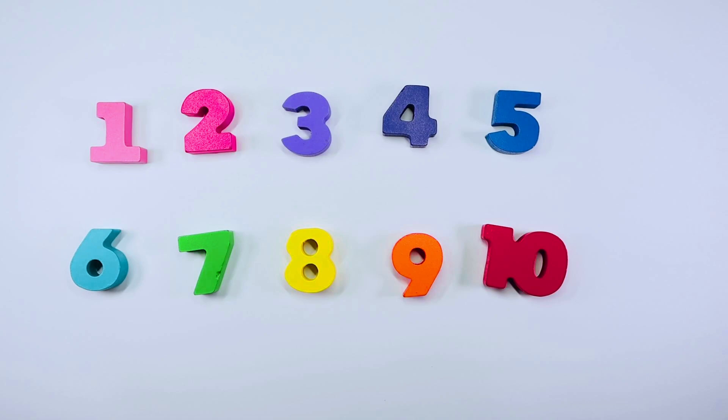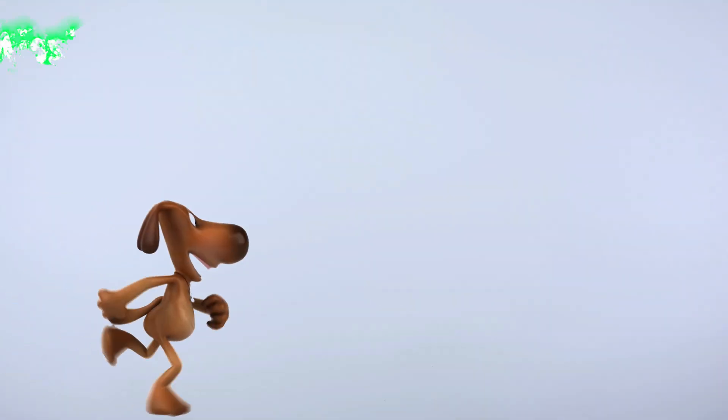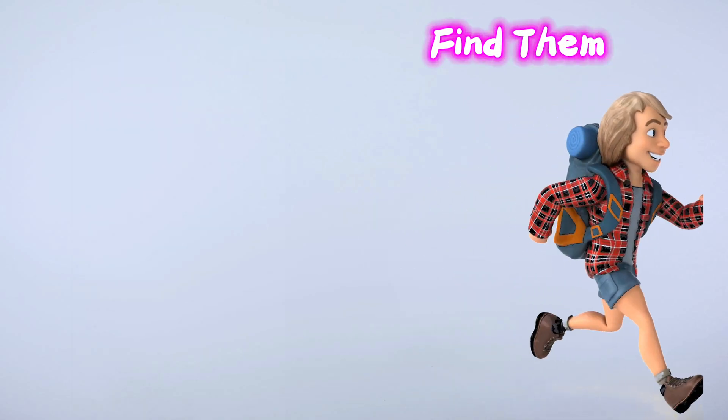Let's learn about the numbers today. All our numbers are missing. Let's go and find them.